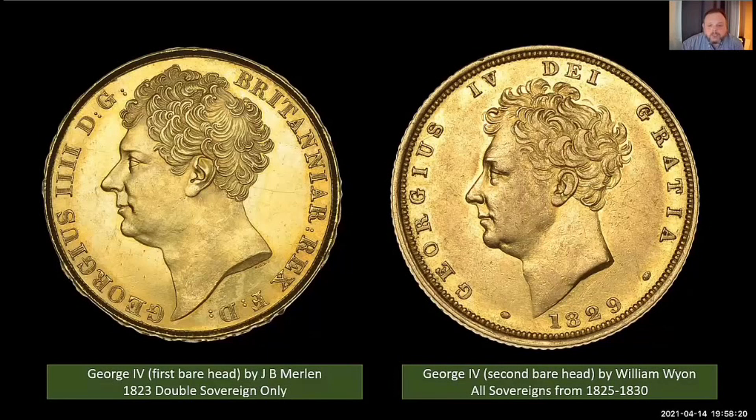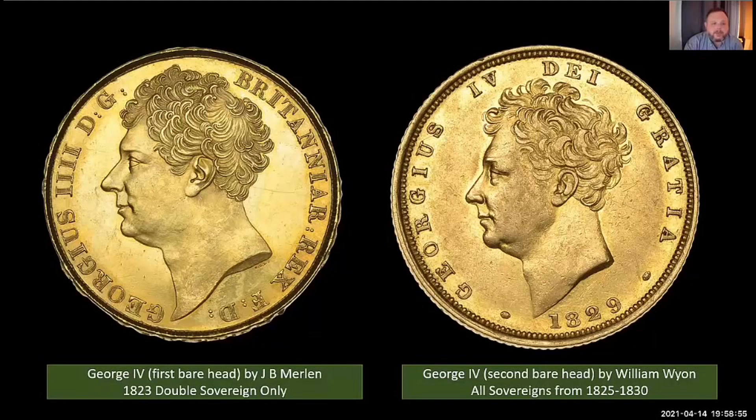Wyon also modeled his design on the Chantry bust, which is why the two designs look quite similar. But it was the first time a British monarch appeared on a circulating coin without a laurel wreath or a crown, which greatly appealed to the king's debonair style and reputation as a trendsetter. Wyon was made chief engraver in 1828 and Pistrucci was appointed chief medallist — partly so he could finish a commission begun in 1819: the Waterloo medal. Knowing he would be fired as soon as it was complete, Pistrucci didn't actually finish it until 1849, when he was about to retire.